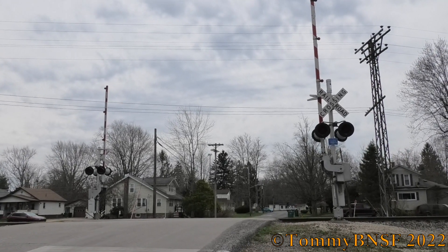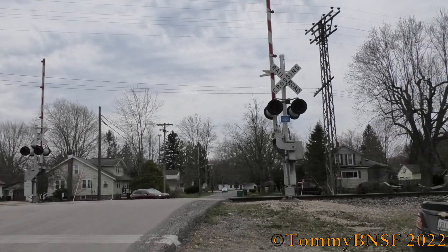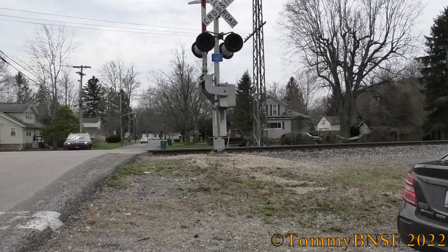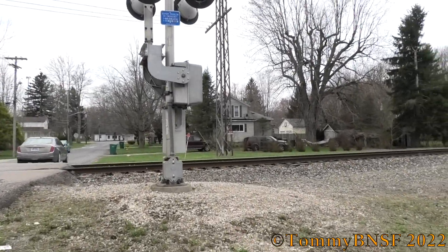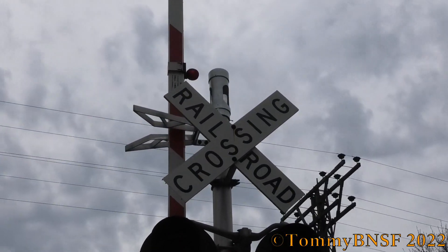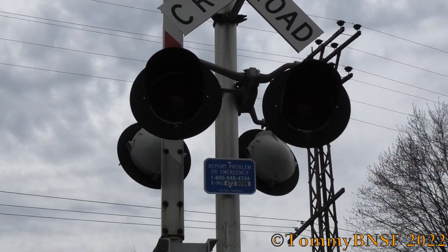Here we have two Satran signals, each with incandescent lights and one E-Bell. Looking south, we get a look at the northern signal. Up top we have a GSE Bell — not sure if this is Type 2 or Type 3, but it looks kind of new, so it might be Type 3.